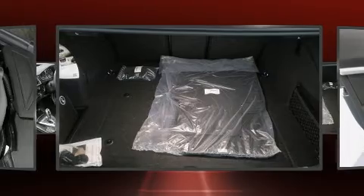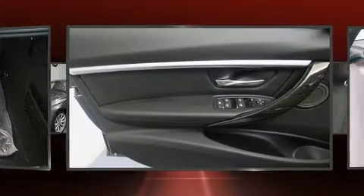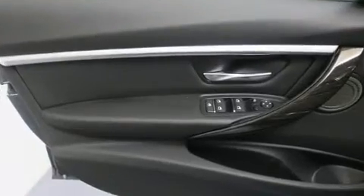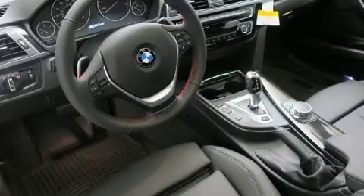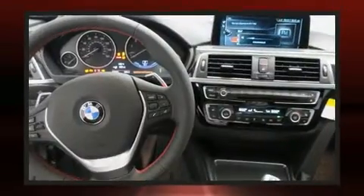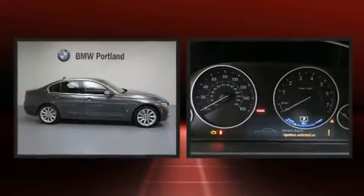BMW ensures the safety and security of its passengers with equipment such as dual front impact airbags, head curtain airbags, brake assist, anti-whiplash front head restraints, an emergency communication system, and four-wheel disc brakes with ABS.